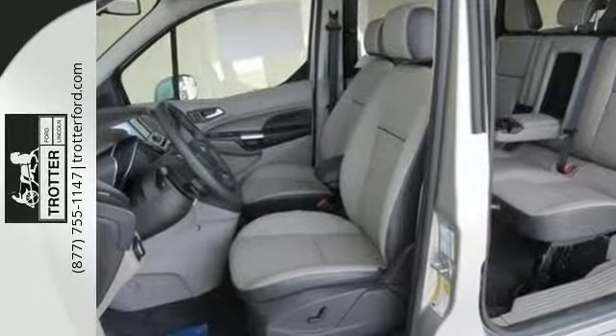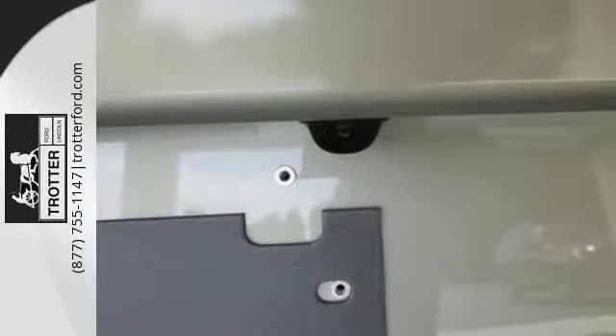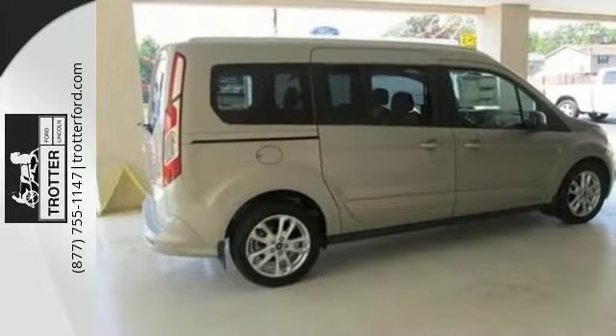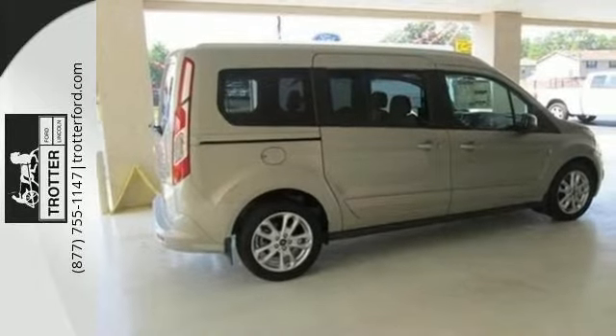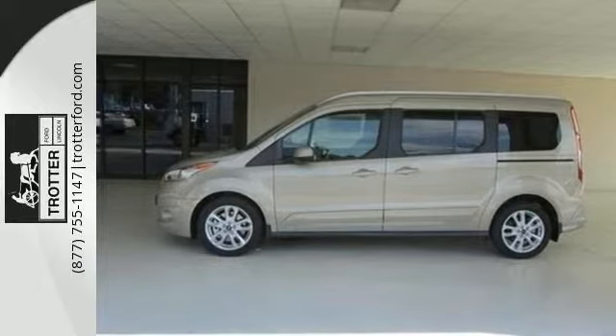Pack in cargo easier with loads of space, and feel comforted with stability and traction control, brake assist and a tire pressure monitor. A van that works hard to help you work smart. Bring this Transit Connect home today.